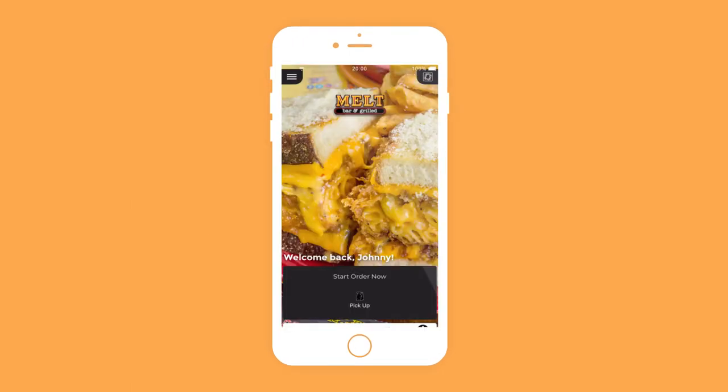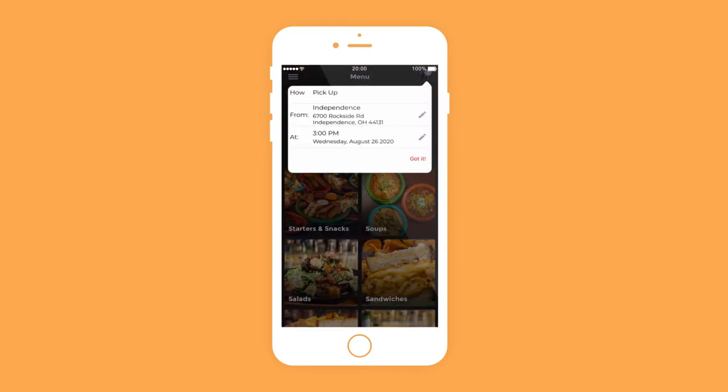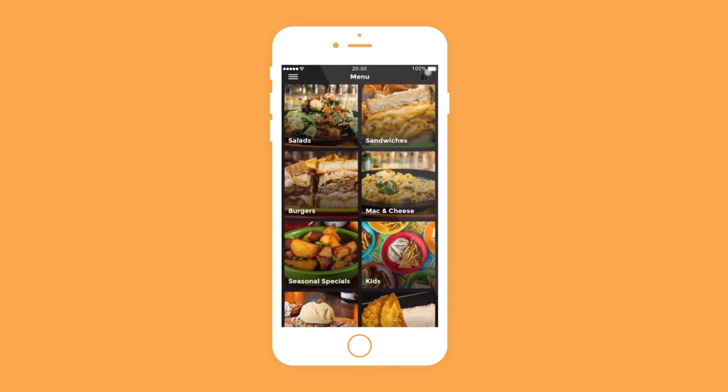To place a takeout order, tap the Pick Up icon on the home screen. Select an available Melt Bar & Grilled location, pick-up date, and time. Browse our menu and add all of your desired menu items and options to your cart.